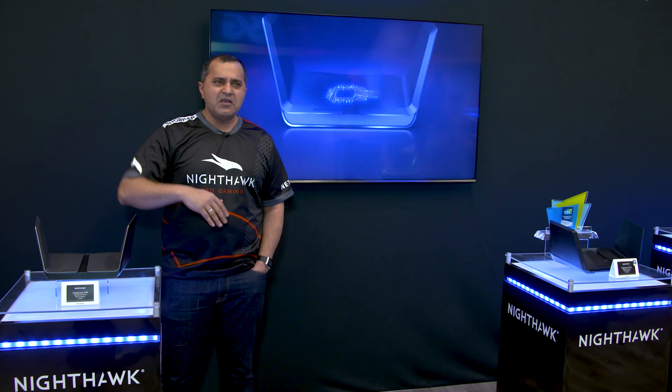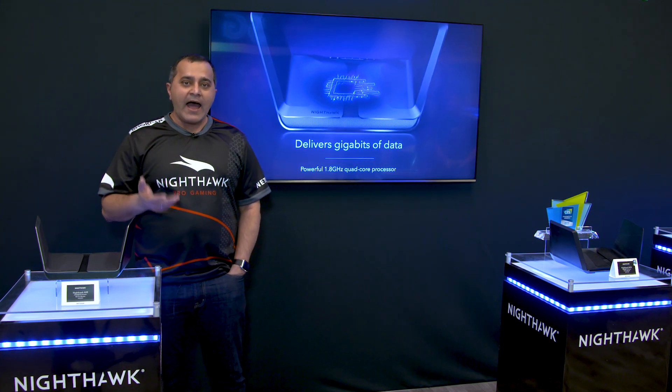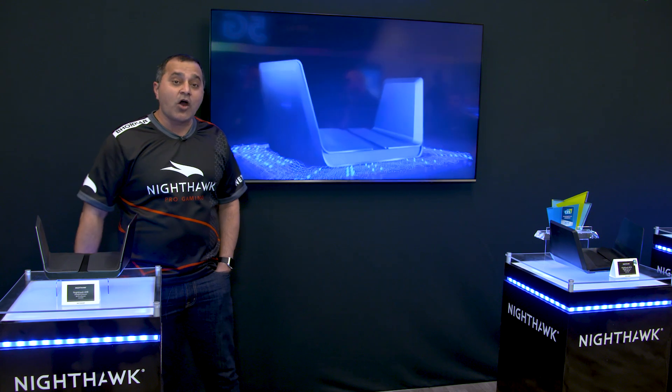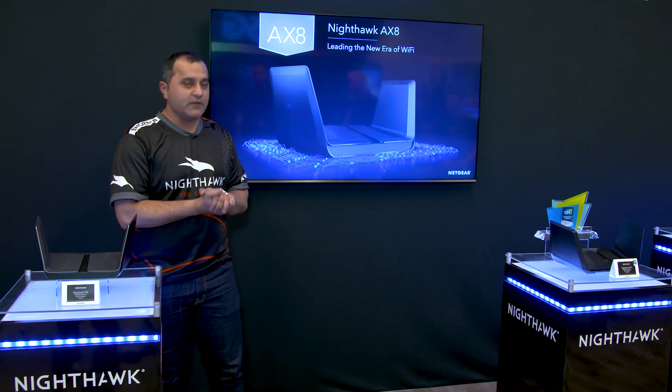You can add a lot more devices — even 50, 100, 200 — and it will not miss a beat. With that great technology, we are actually introducing two products to the market to kickstart that ecosystem.